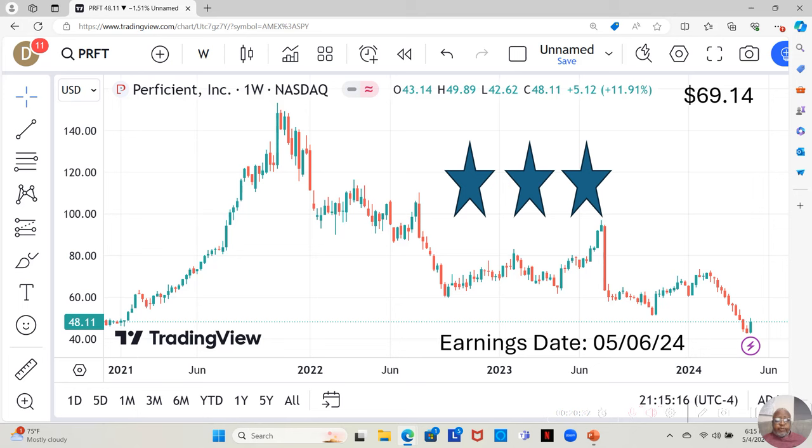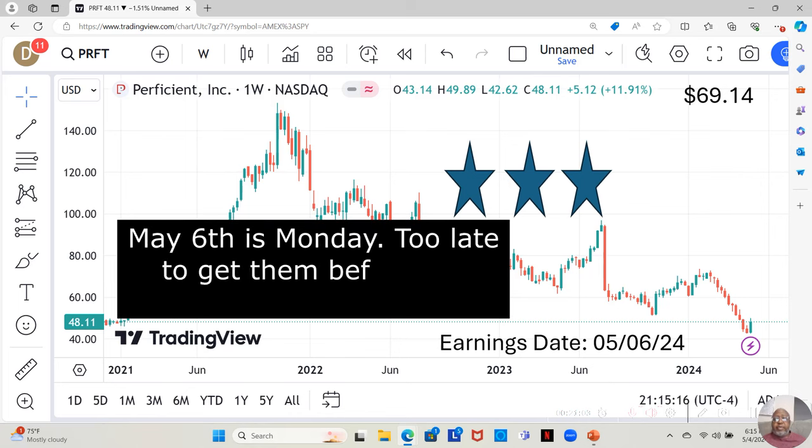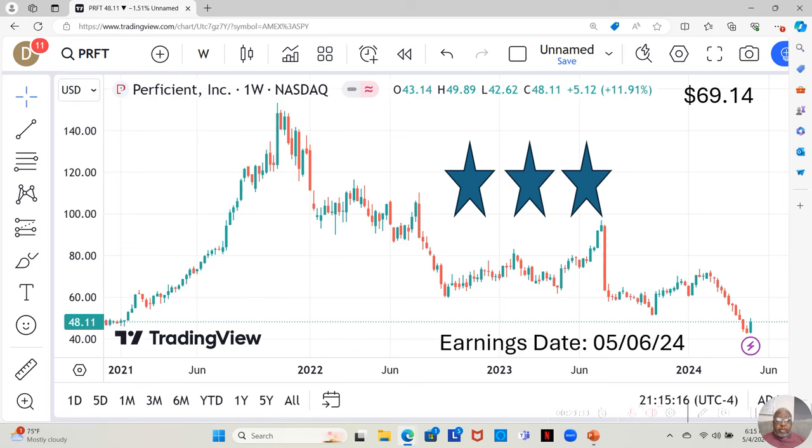Perficient Inc. is a three-star. They have an earnings report dropping on May 6th — that would be Tuesday, since it's Sunday now. So if you're going to get into them, you'd have to get in by Monday. They're currently at $48.11 a share. Yahoo analysts estimate they can move up to $69.14 a share in the next 12 months. We've just seen one green candle so far, and we want to see what they do going into this next week.